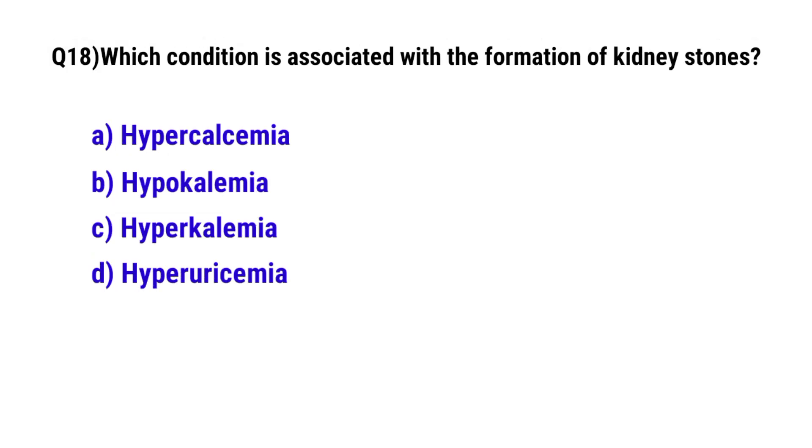Question number 18. Which condition is associated with the formation of kidney stones? The correct option is A. Hypercalcemia.